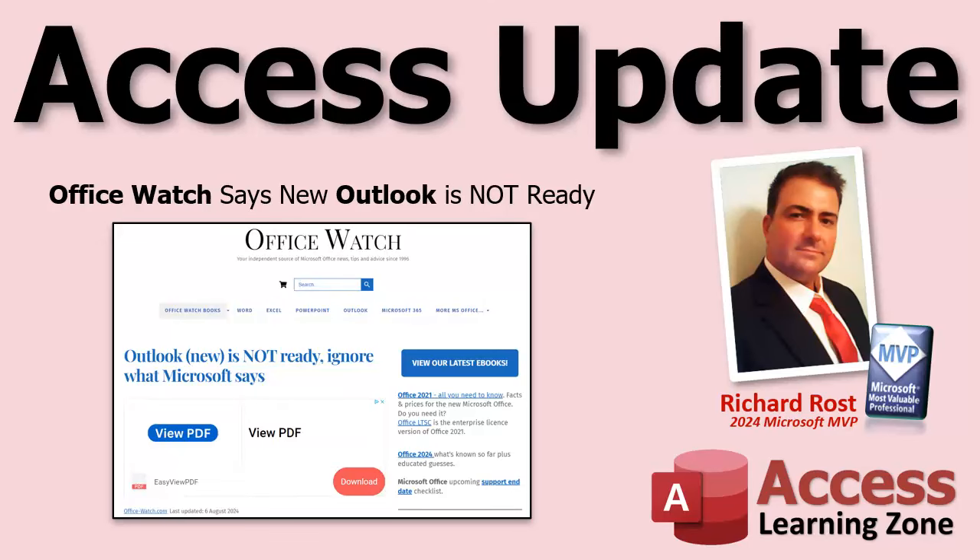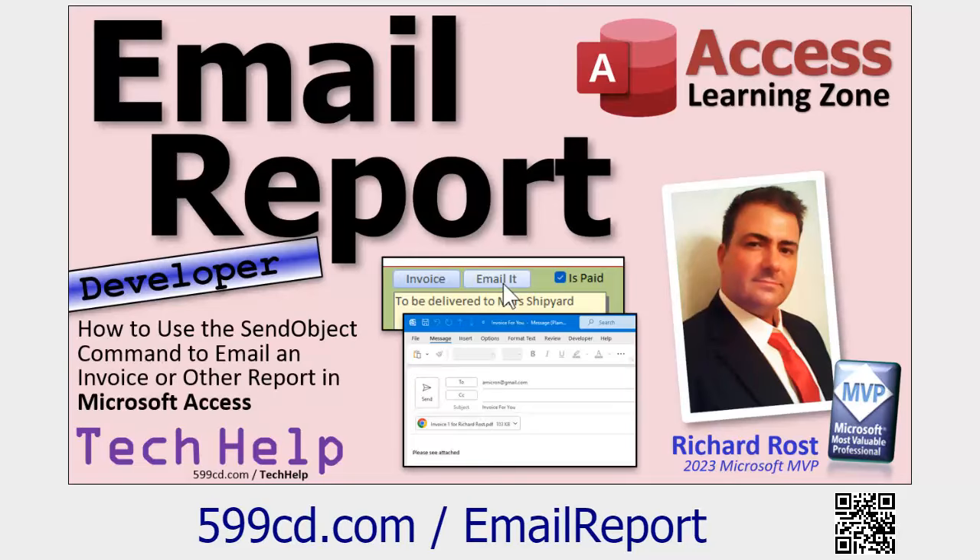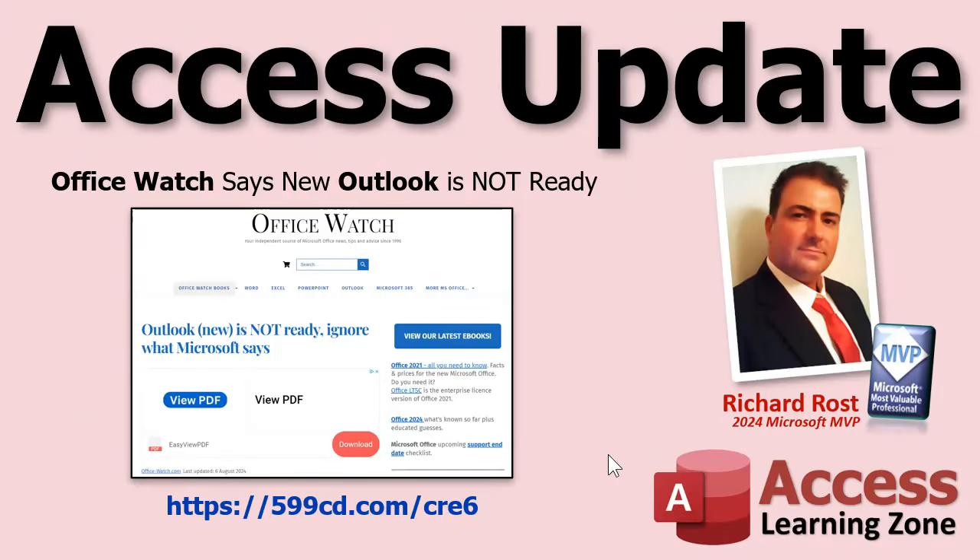Now, why is this important for Microsoft Access users? Well, recently in the forums I've been getting a lot of posts from people saying that they've upgraded to the new Outlook, and it breaks their integration with Access. You used to be able to use Access to do a SendObject command — like I cover in this video — and it just doesn't work. The new Outlook lacks a lot of integration with the rest of Office. It's literally just a lightweight mail client.